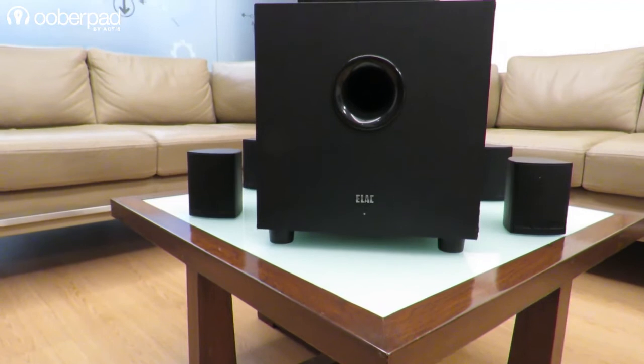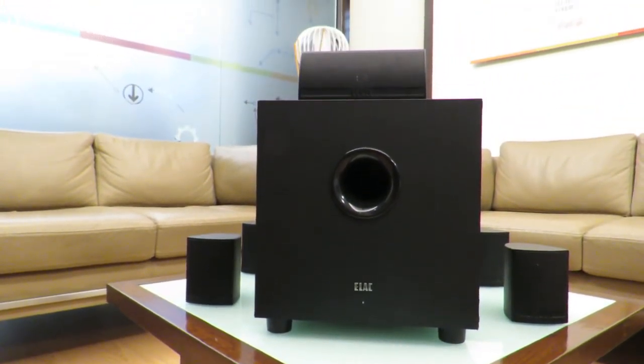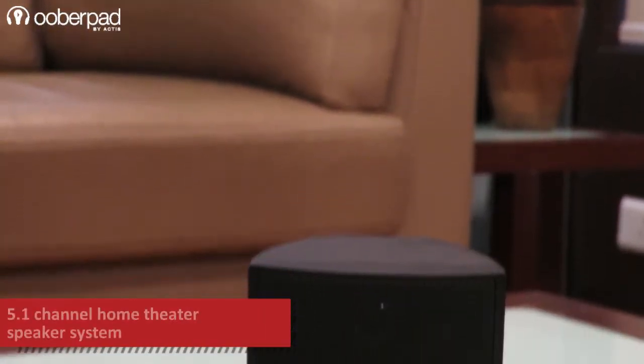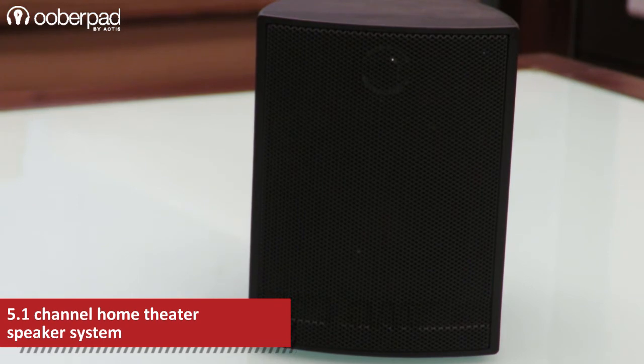The system is designed for plug and play convenience and to introduce movie fans to Elac's renowned sound quality. This package is specially known for its satellite speakers that are compact yet deliver high quality sound reproduction.